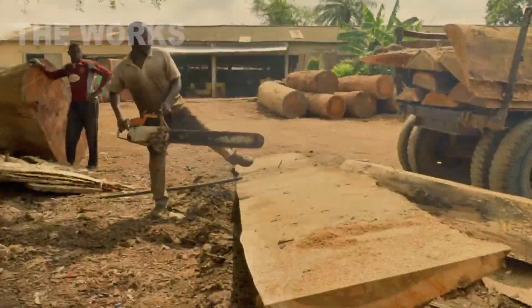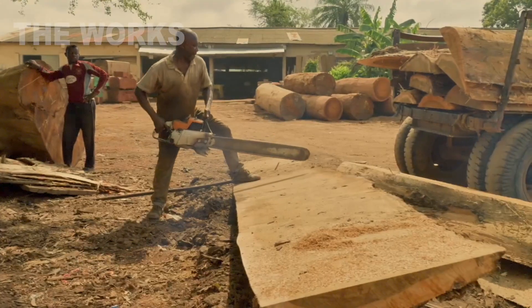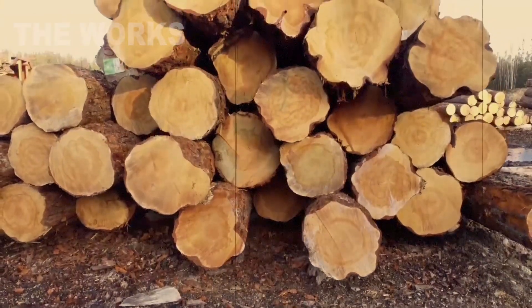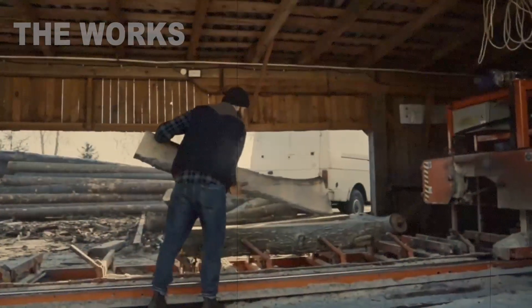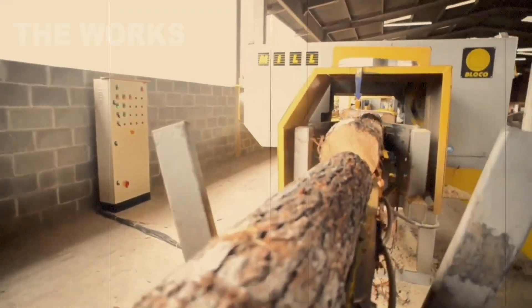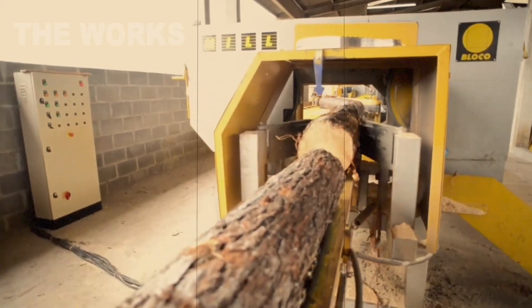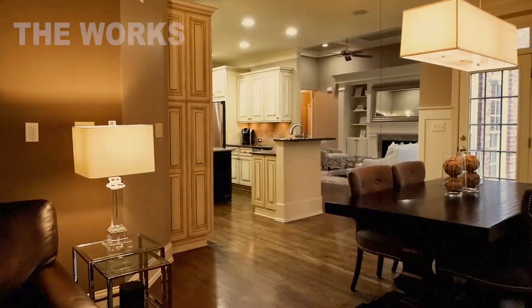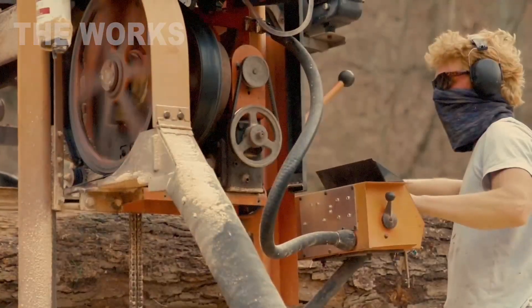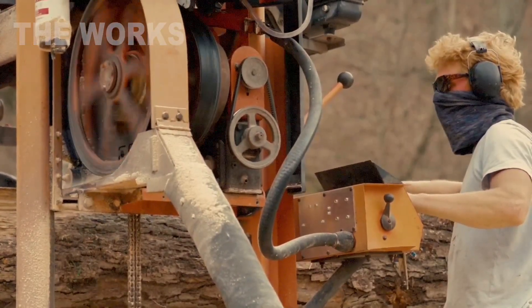Every year, millions of tons of wood waste are generated worldwide, and most of it could simply vanish into landfills. But this is where a remarkable story begins, transforming ordinary wood chips, shavings, and even old furniture into solid boards that become the foundation of our everyday comfort. This isn't just manufacturing — it's a second life for timber.